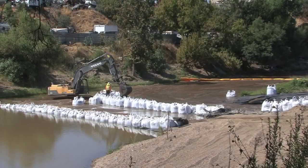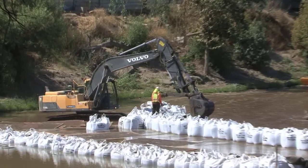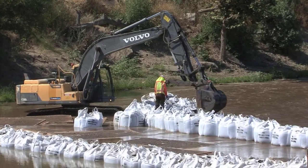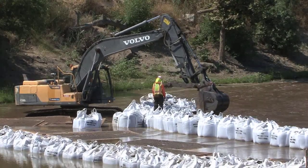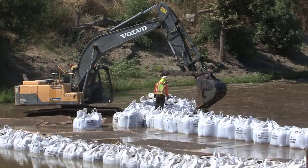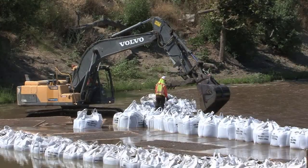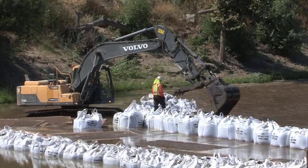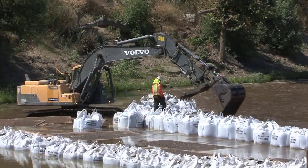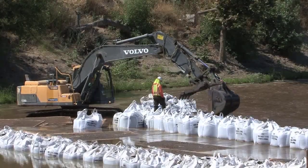We will then be regrading the riverbed and installing one-ton rock at the bottom of excavation, which will help prevent any future scouring of the riverbed, following regrading of the area to the natural riverbed elevation contours given on our design drawings.